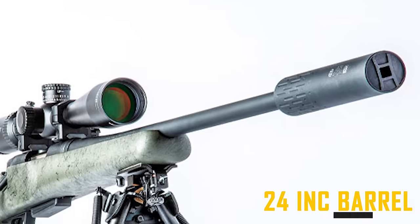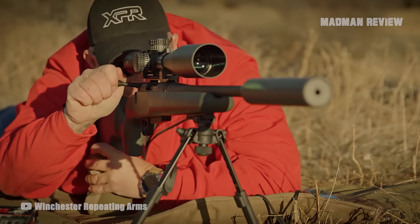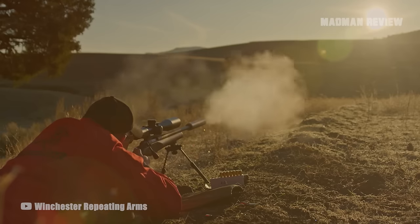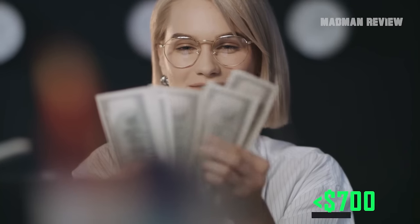The 24-inch steel barrel is surprisingly accurate. While it is not sub-MOA, it is more than enough to easily drop big game. Winchester saved a few bucks where it counted on the XPR, but not so much that it detracts from the overall quality of the gun. It is as rigid and accurate as you would expect from Winchester — all this in a lightweight package that doesn't cost more than $700.